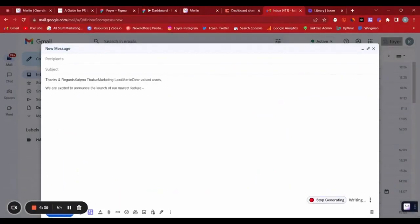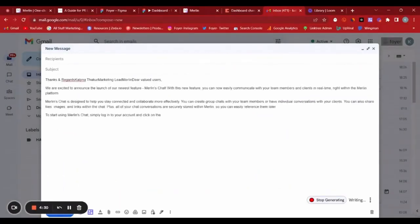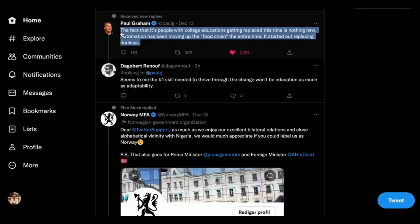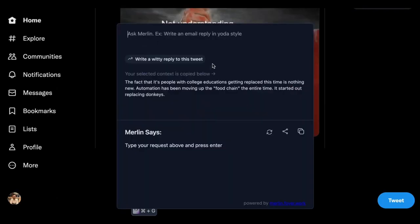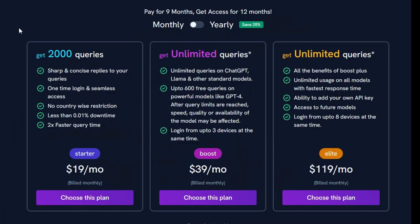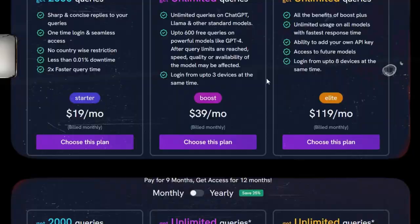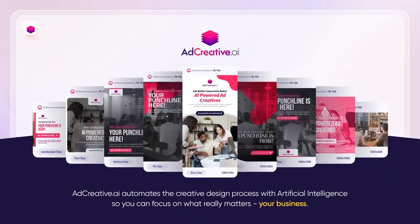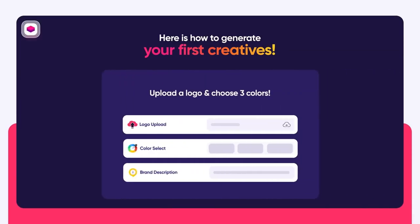Merlin provides ChatGPT responses on Google Search, summarizes YouTube videos, blogs, documents, PDFs or PPTs, writes posts and replies to comments on LinkedIn, Twitter and Gmail, and translates into more than 25 languages. You can use it for free with a trial, but for $19 you get 2,000 queries, or for just $39 you can get unlimited queries. Moving on, AdCreative AI is an advanced advertising tool.